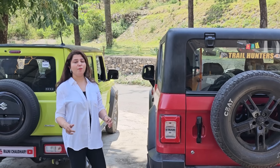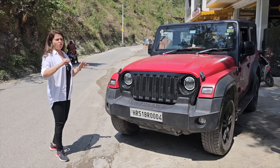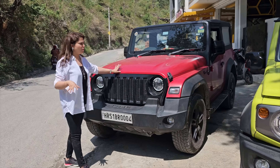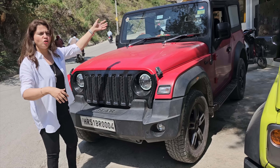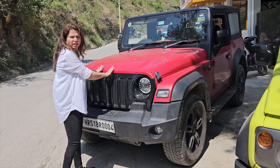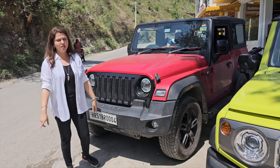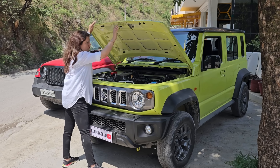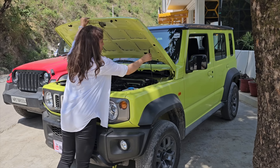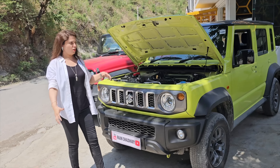Let's open the hood. I will tell you — the Thar's hood is a big challenge to open. You have to open it from the sides first, then from inside, and then you have to struggle to open it — it's very difficult. If I talk about the Jimny, I simply opened it from inside and very easily opened it from this way — it's a very easy opening.